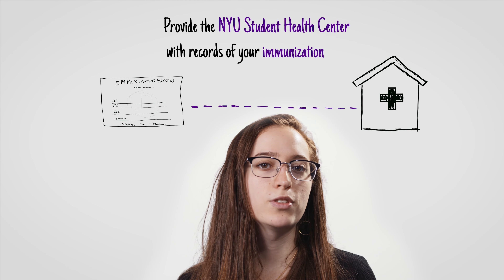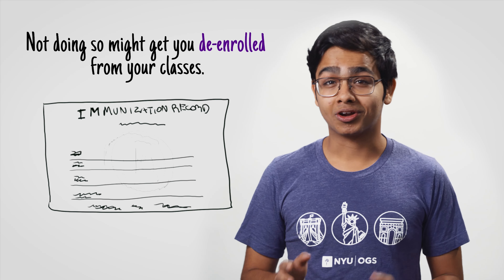Number five: provide the NYU Student Health Center with records of your immunizations. Not doing so might get you de-enrolled from your classes.